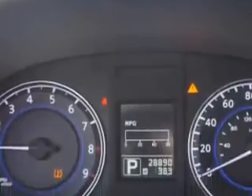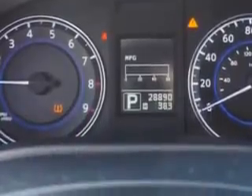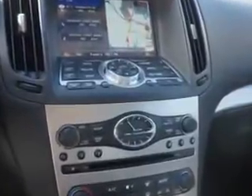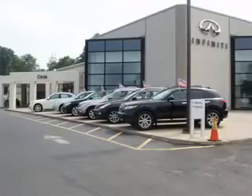Exterior mirrors heated, hood buckling creases, and much more. Enjoy the drive and have peace of mind in this 2012 Infiniti G37. See us at Circle Infiniti today. At Circle Infiniti you'll find a number of ways that we make customer service the basis of buying and owning a car. Come on by and you won't be disappointed.